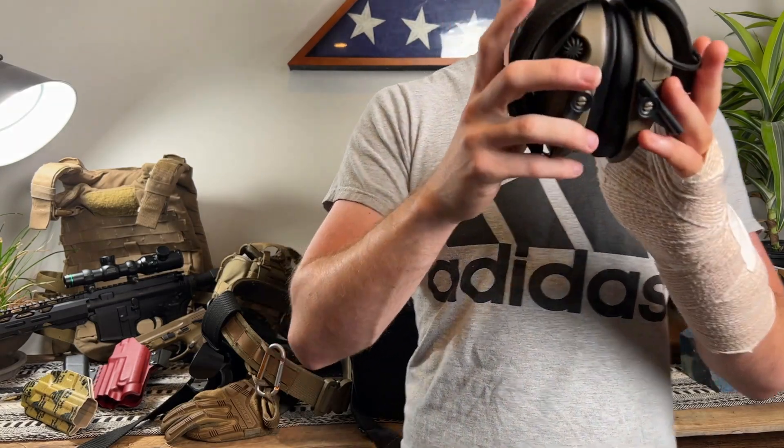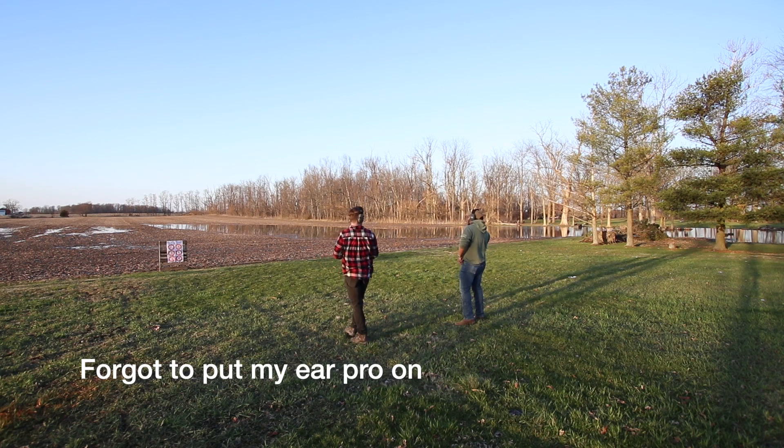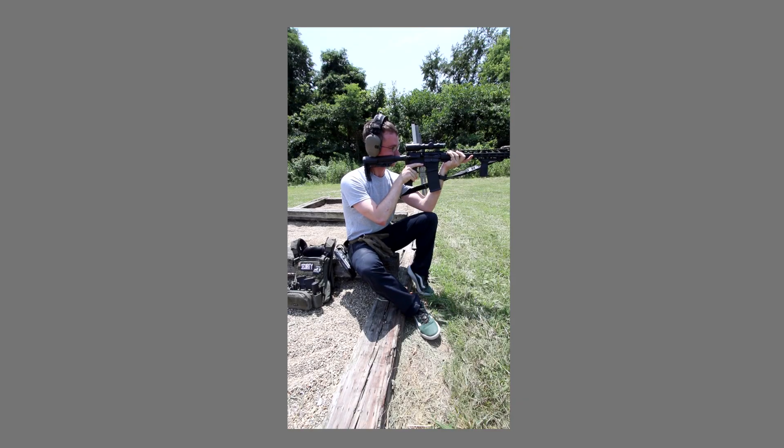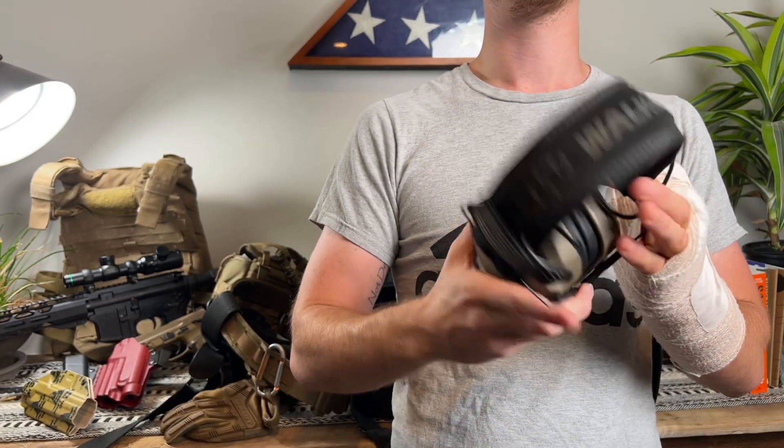Moving on, another very important range day essential is your ear pro — this is probably number one other than your medical kit. I prefer over-the-ear ear pro, but when it comes to working with a rifle it's not that great. Getting the cheek weld with a rifle while wearing these is difficult, and I don't have a riser on my sight. I actually couldn't shoot at 300 yards because these were getting in the way of getting a proper cheek weld. I'll probably have to pick up some ear plugs for rifle work.